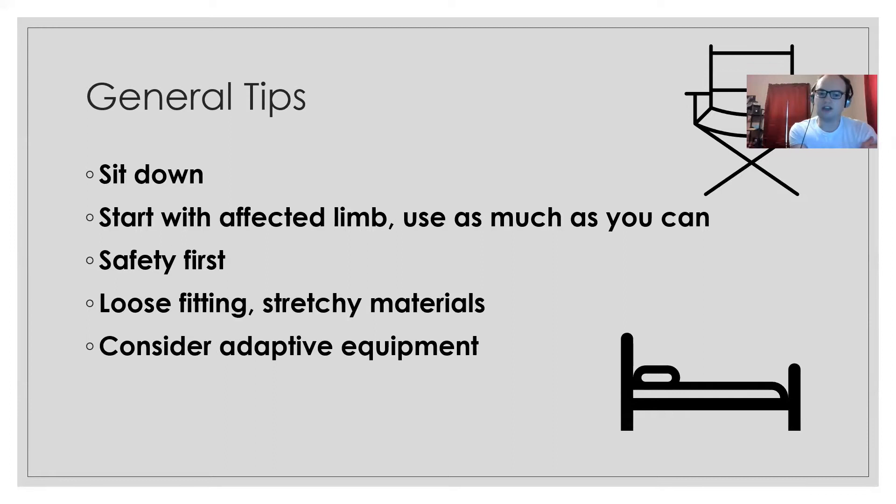You also want to start with the affected limb and use it as much as you can. It may have less mobility, so starting with it means your non-affected side can then help maneuver and assist. Using it as much as possible is also good for maintaining range of motion and strength. Make sure to stay safe — if seated, maintain balance, and when standing, have something to push off of or to support you.